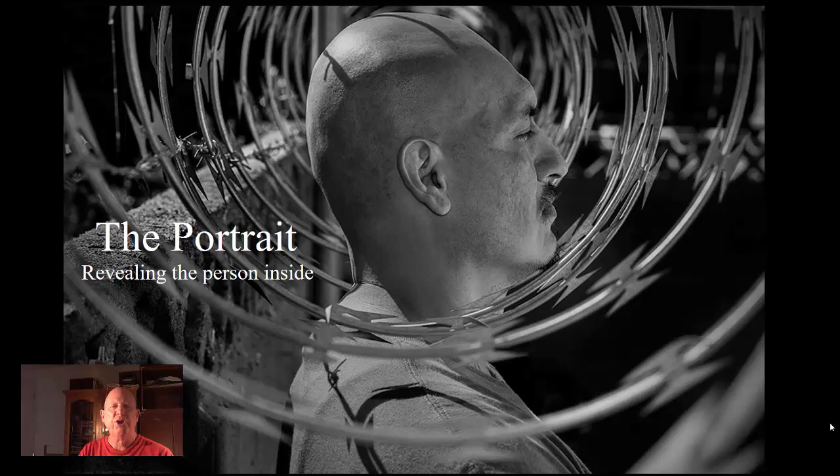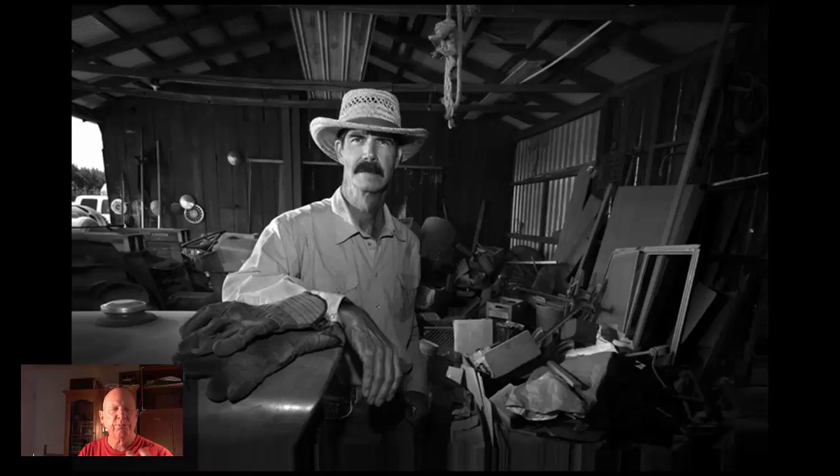No discussion of photography would be complete without talking about the portrait. It's the revealing of the person inside, looking at the changes of the environment, of the context, trying to draw the person out and connect. It's how we connect.